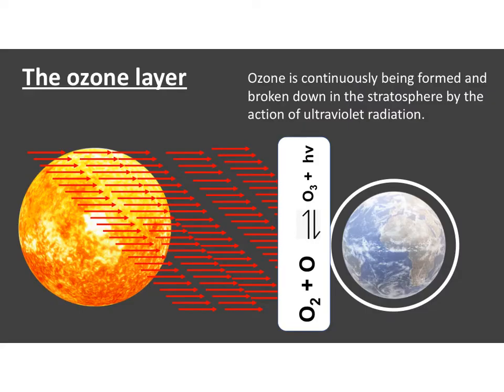The ozone layer is a layer of ozone gas, which is O3, in the upper atmosphere, which protects us from ultraviolet rays coming from the sun all the time. Constantly, ozone is being formed by oxygen molecules reacting with oxygen atoms to create ozone, and then ozone will interact with the UV rays coming from the sun to break down to give O2 and oxygen.